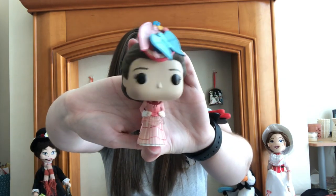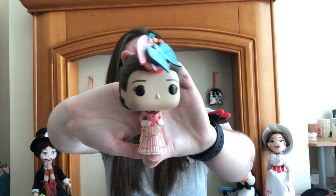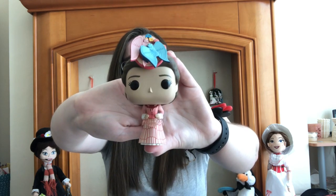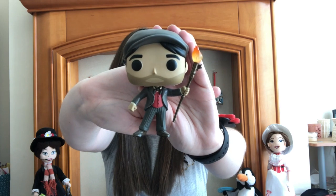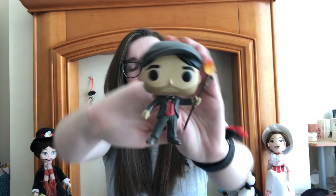Then we've got Mary in her Royal Doulton Bowl outfit — I really love this scene and it's done really well in Funko Pop form. The only problem is because her head is bigger than her body it falls over in the glass cabinet quite a lot. And then finally for her Funko Pops we have Jack the Lamplighter as played by Lin-Manuel Miranda, and I absolutely love this. When I bought it for her we started singing Trip a Little Light Fantastic because that's my favourite song from the film, along with Where the Lost Things Go, which I think is a really good song about explaining grief to children.